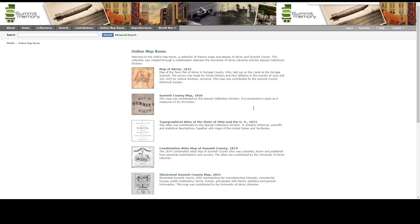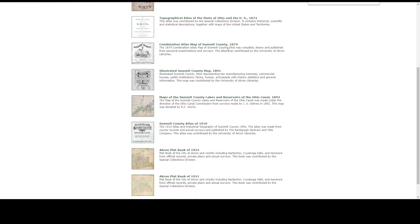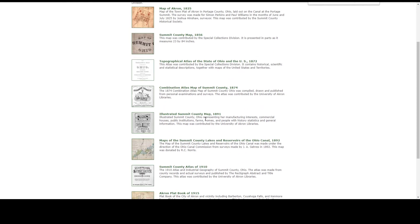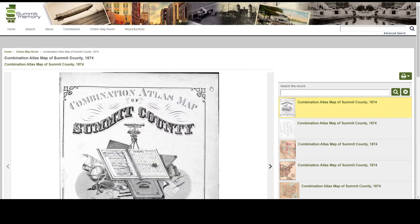As my example today I'll be looking at the evolution of structures in Gorge Metro Park on the Cuyahoga Falls side of the Cuyahoga River. We have a number of maps to choose from, and I'm going to look at the 1874 Combination Atlas Map of Summit County and the Akron Plat Book of 1921. We'll start with the 1874 atlas.